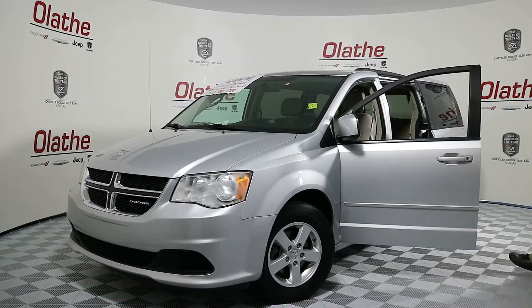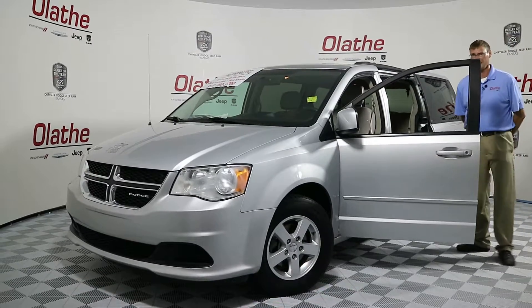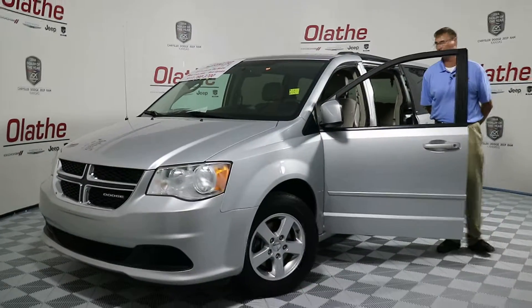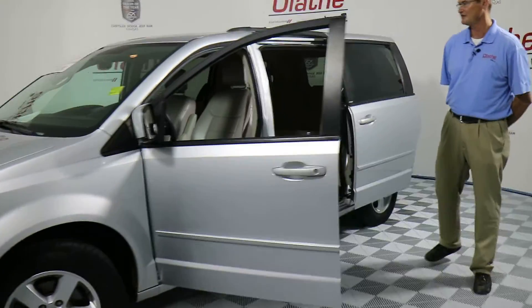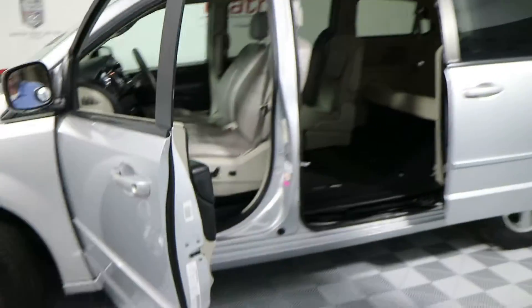You have a cloth light tan interior; however, the two front seats — the driver's seat and the front passenger seat — have had leather installed on those two seats only on this car.